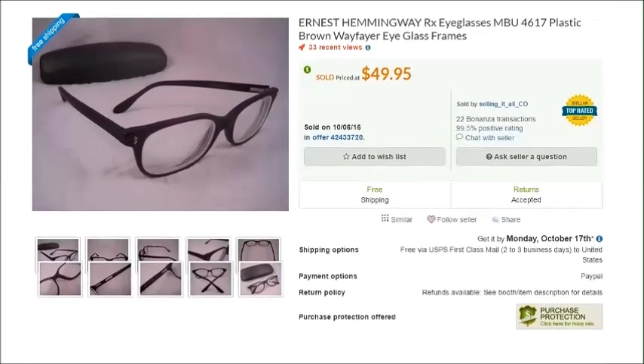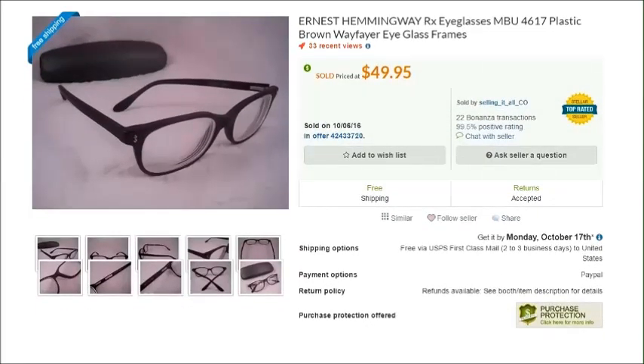One final sale to show you is this pair of Ernest Hemingway eyeglasses that I sold on Bonanza for $50. If you're not familiar with Bonanza, I'll link to them in the description below — they basically just mirror your listings from eBay, Etsy, and Amazon and you don't have to do anything extra. I'll link to that. That's all I have to share with you today, so thanks for watching and take care.